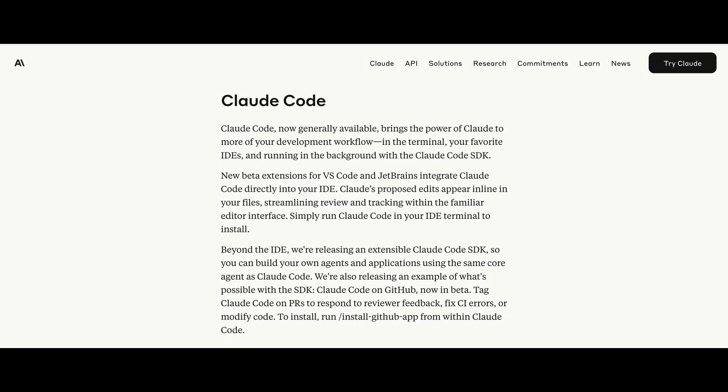And now for my favorite part of the announcement — Claude Code just got a massive upgrade. These aren't small updates; we're talking real, meaningful, new features. I'll do a deep dive into all these Claude Code features in another video. So for now, here's a quick overview of what's new. First off, Claude Code is now generally available, even though it's been usable in beta for a while.